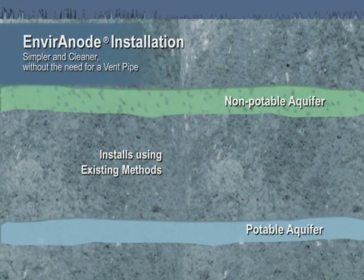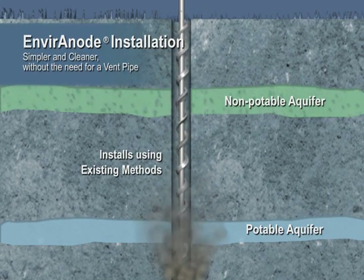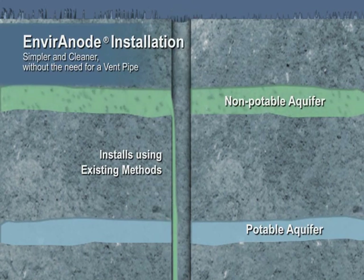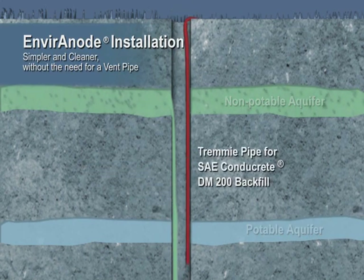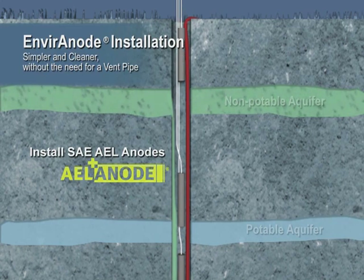The Environode system is installed with traditional methods and equipment. The Environode differences: no vent pipe, no centering devices, and SAE's proprietary Conducrete backfill which seals the ground bed. The Advanced Extended Life, or AEL, anode consists of a mixed metal oxide core and a proprietary water-impermeable conductive surround.